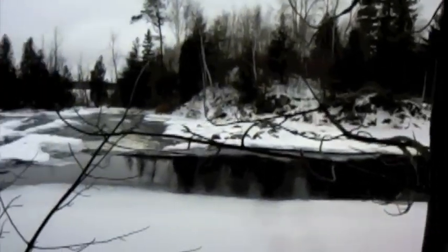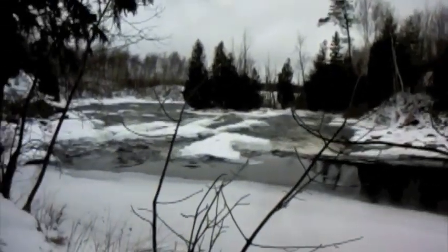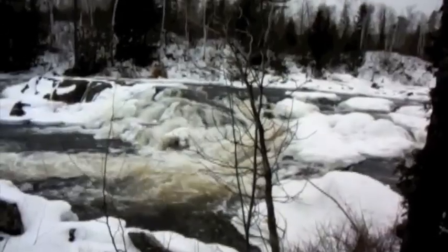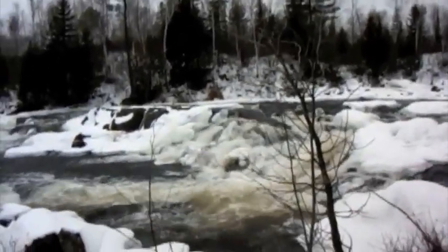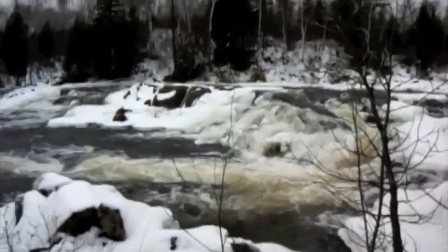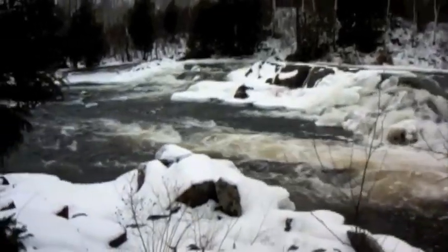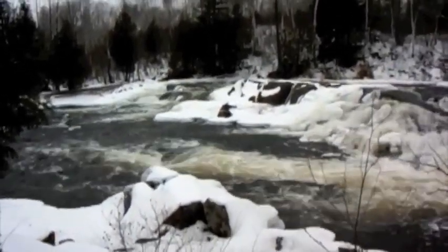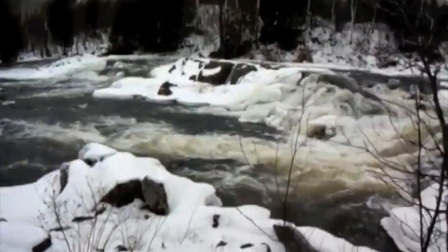Always exciting. It's kind of a mini falls. Such a fascination with water — I don't know.